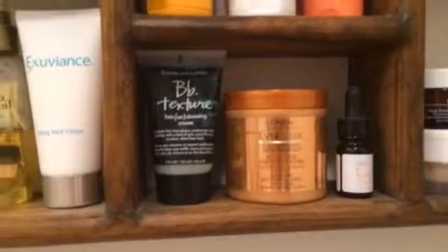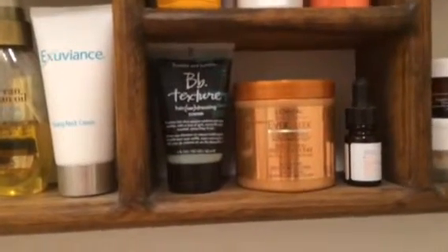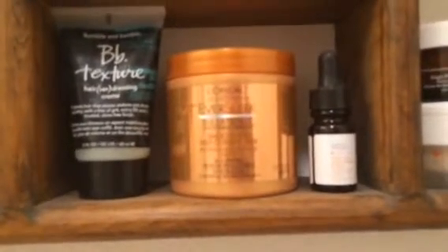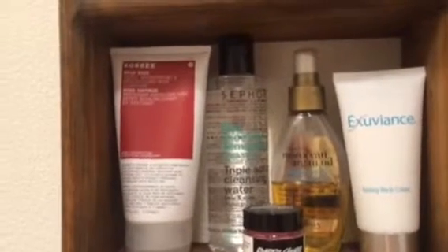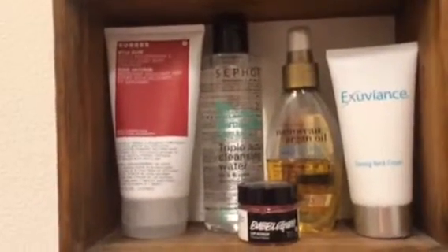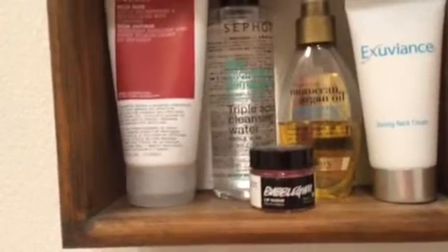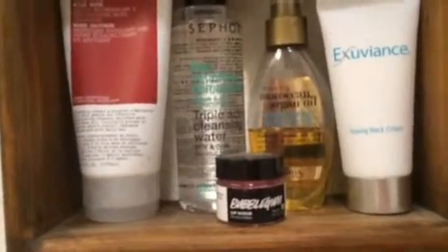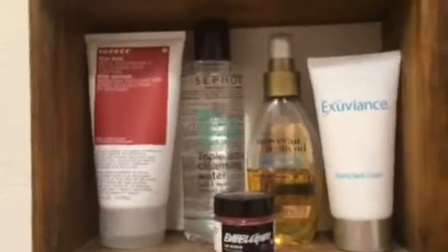Directly under that I've got my BB texturizing hair dressing cream in a sample size, my L'Oréal deep conditioning treatment, and a little Dr. Dennis Gross Folic Acid and Retinol Brightening Solution that I use sometimes. Over here I have my Cora's Wild Rose Daily Brightening Buff cleanser, a Sephora Triple Action water cleanser, a little bubble gum lip scrub, Moroccan argan oil for my hair, and a toning neck cream from Exuviance that I haven't used yet but plan to try very soon.